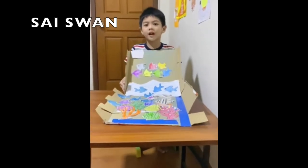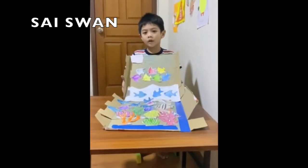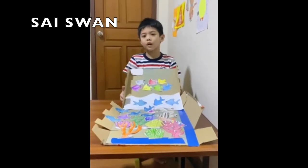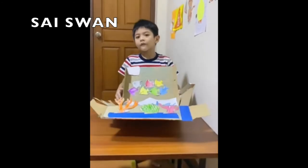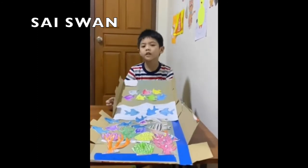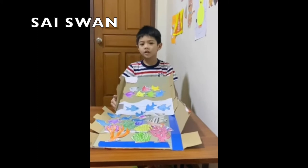Hi, everyone. My name is Size 1. And this is my fish diorama in grade 1. Do you know the sailfish is the fastest fish in the world?